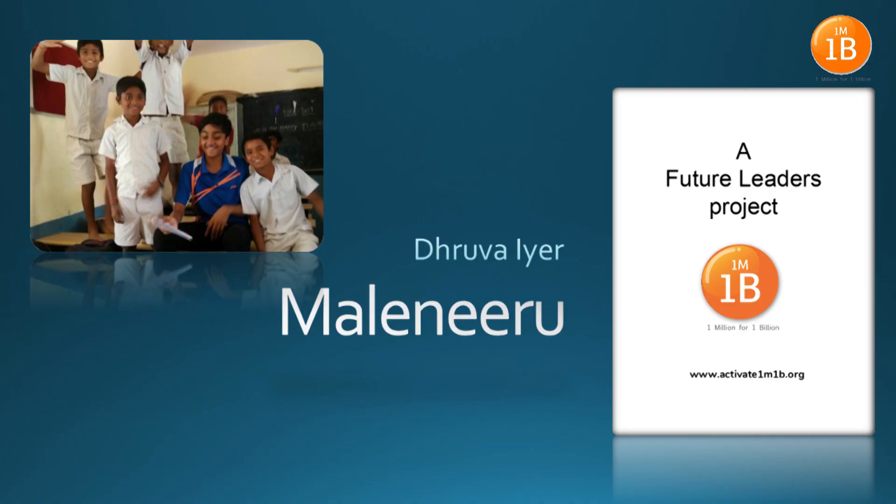Thirteen-year-old Irfan, on the right of the picture over there, lives in the Sitaram Palya slum, and I teach him English every Saturday via the NGO Reach and Teach. His dream is to join the army, but he falls sick very often. One of the major reasons is because of the water he drinks.